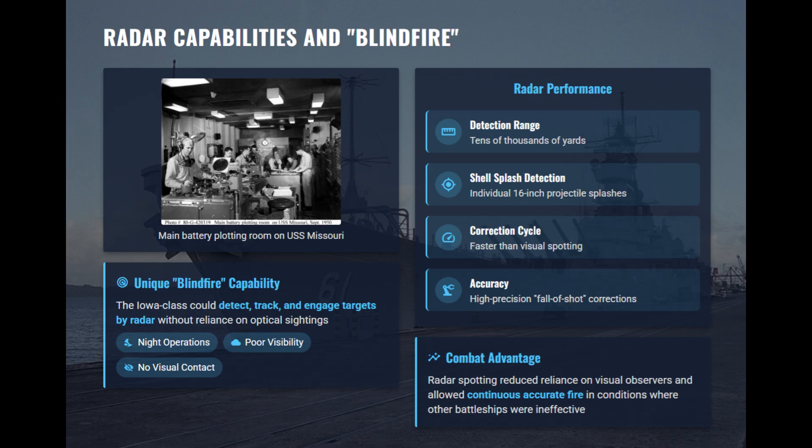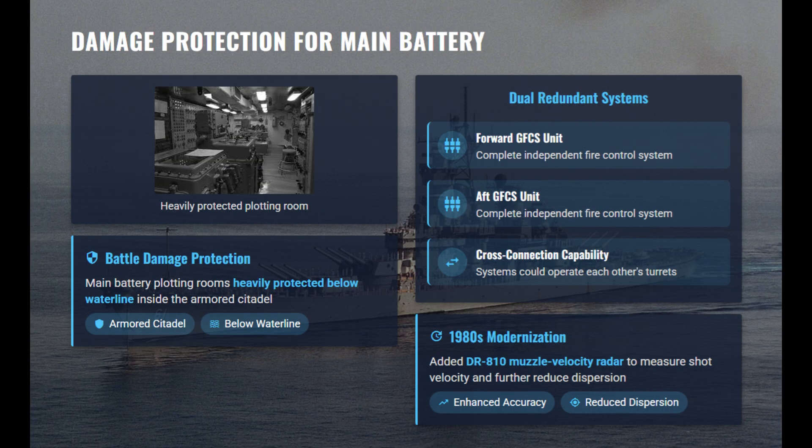Remote power control automatically aligned the guns, while parallax correctors ensured salvo convergence. To ensure survivability, each ship carried two complete Mark 38 GFCS units located forward and aft, with protected plotting rooms located deep within the armored citadel. The 1980s modernization added DR-810 muzzle velocity radar, which enhanced accuracy beyond World War II levels.